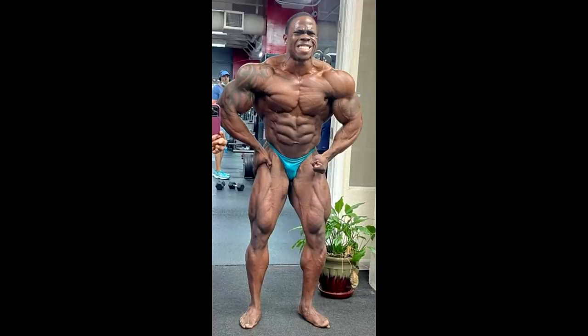Hey guys, Ewan here. We are one day out of IndyPro and we have Dwayne Walker with his physique update. We're gonna see his entire physique basically in a moment, but this is the most muscular photo that he posted — it looks really good.